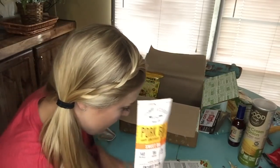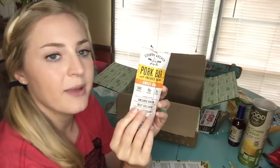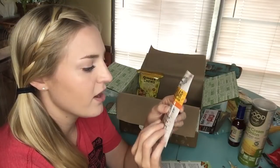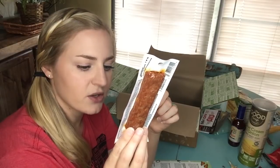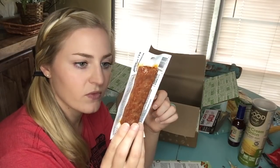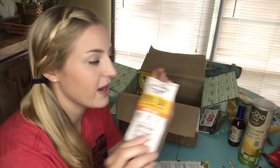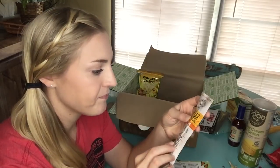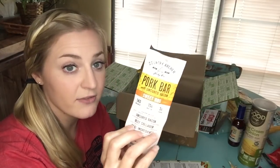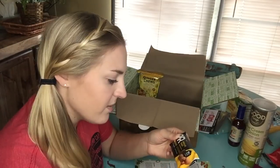Next we have a pork bar from Country Archer Jerky Company — sweet barbecue flavor with uncured bacon. It's gluten-free and high in protein. I'm not going to open this right now; it's something my husband will appreciate more since he's all about beef jerky and meat sticks.